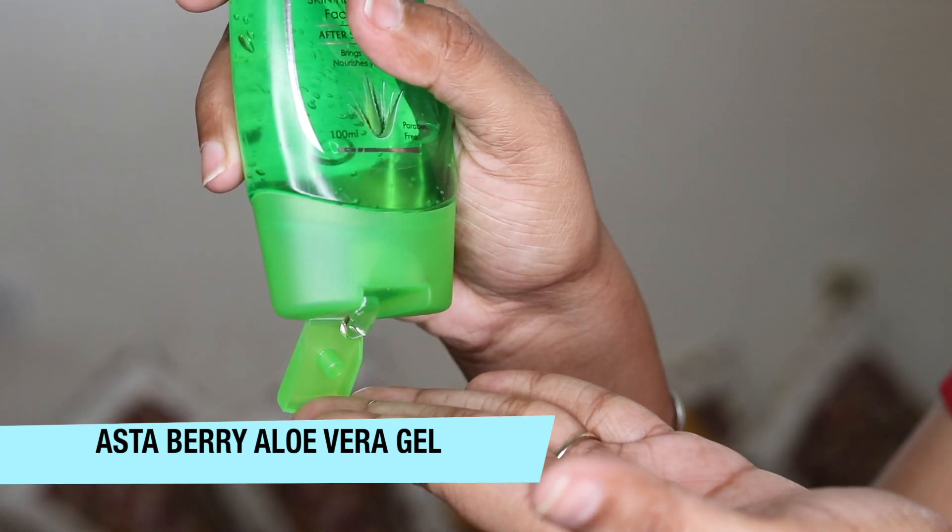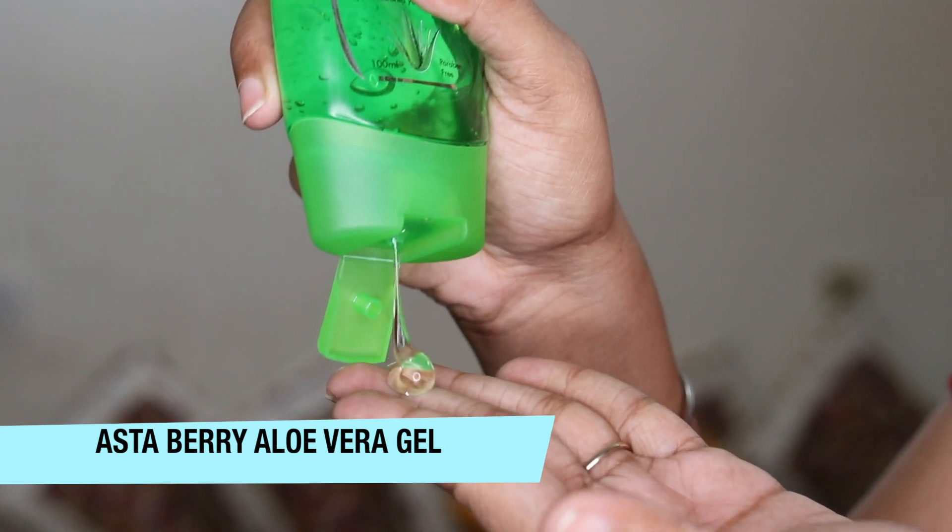I'm using Astaberry Aloe Vera Gentle Care Skin Healing Gel. You can apply it on face and body. Since it's very dry and very hot these days, I love using this gel as my moisturizer because it just doesn't feel sticky — it absorbs into my skin. I also apply it as a post sun exposure product, so it works really well after sun exposure; it soothes your skin. Aloe vera has so many good skincare properties, and this gel is paraben free. You get 100 ml for 95 rupees.